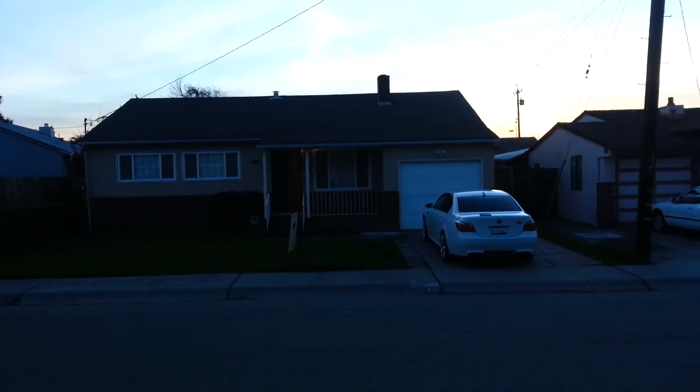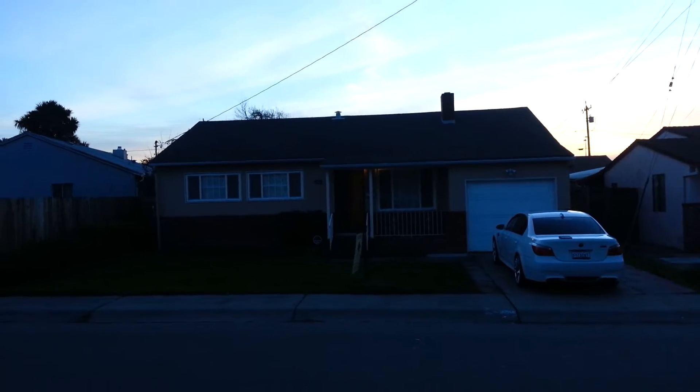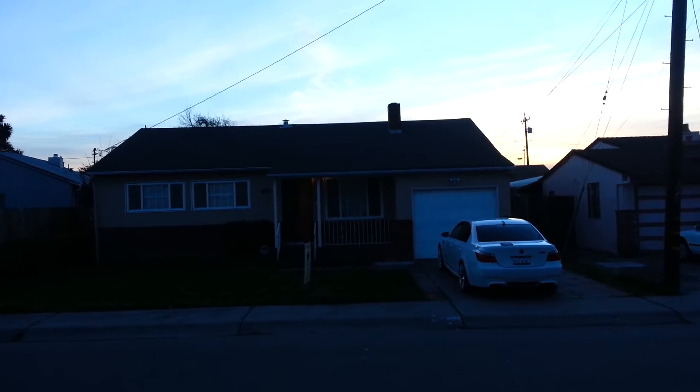This is December 24th. This is a video tour for 738 Mooney Avenue. This is a three-bedroom, one-bath home, about a thousand square feet, short sale, listed for $250,000.